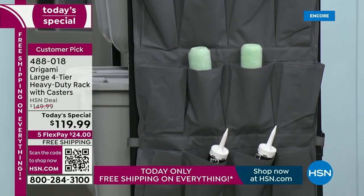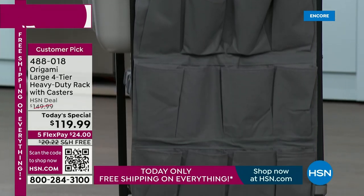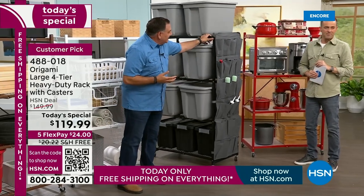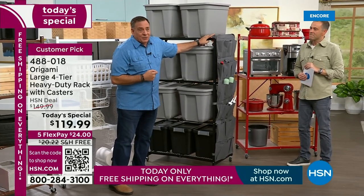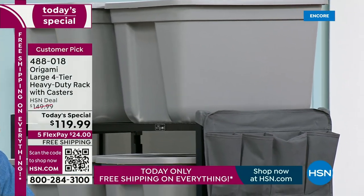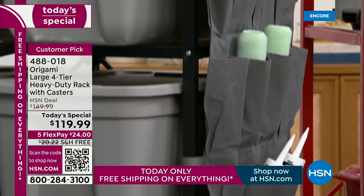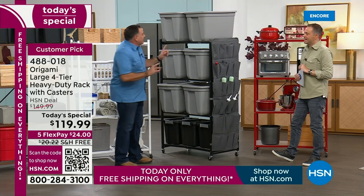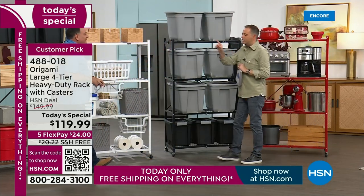One cool accessory is the side organizer — you can put shoes in it, tools, craft supplies. It literally sits right on the posts of the Origami rack, hanging on top with hook and loop securing it down along the way. If you're buying the rack anyway, think about getting the accessories because they'll make your life a little bit easier.